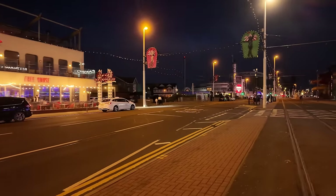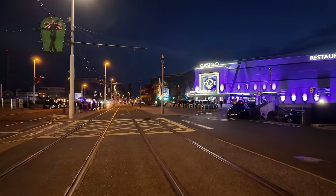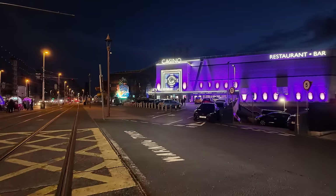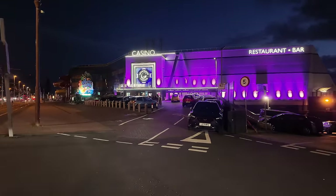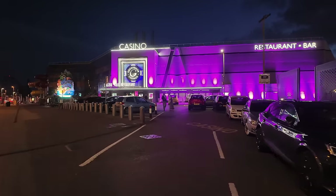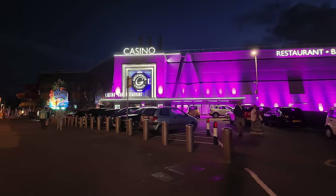There's quite a lot to see and do around here. Because just over here we've got the Grosvenor Casino, and that's inside the Sandcastle building. So it's a little bit of Las Vegas right here in South Shore, Blackpool.